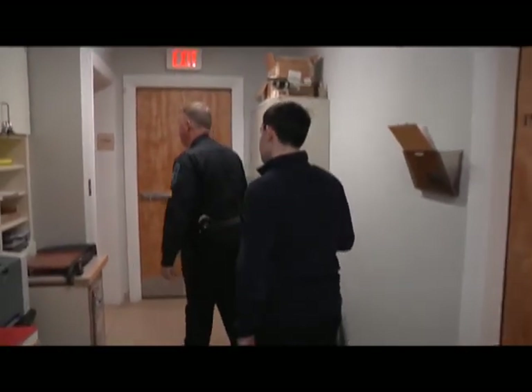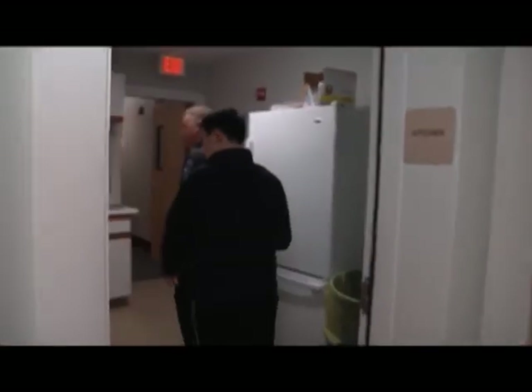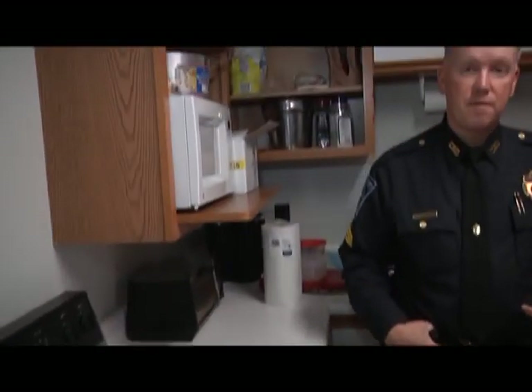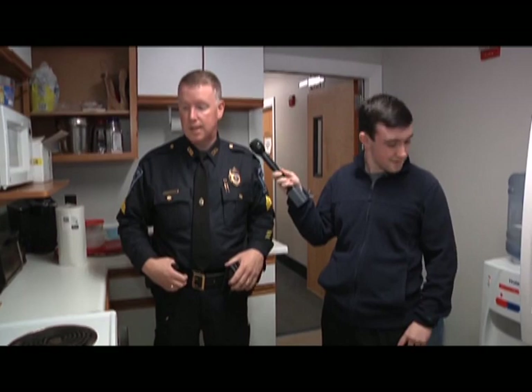Down the hall here is the kitchen, and for the most part it's clean. Guys do bring their meals in every day — breakfast, lunch, dinner, or snacks. We have a stove, microwave, fridge, and freezer. A lot of people drop off food too, which is very generous. Especially during the holidays, we'll have stacks of cookies, pies, hams, turkeys. People are very generous around the holidays — we eat pretty good.